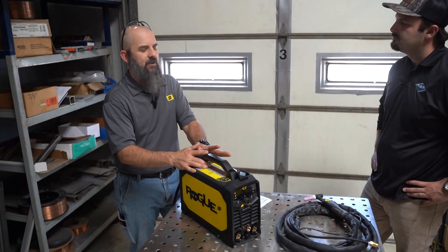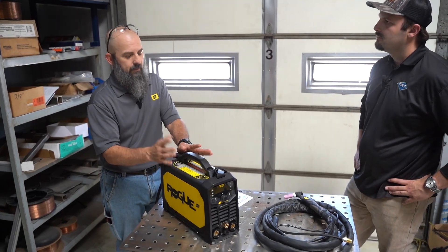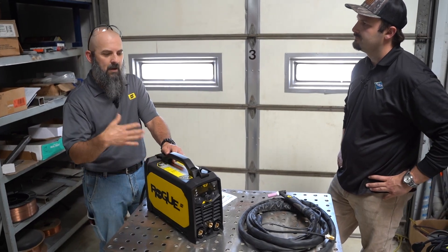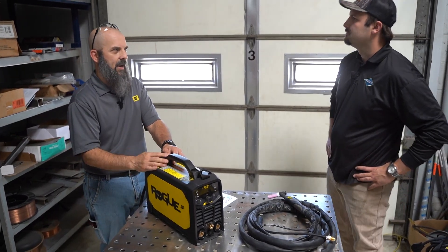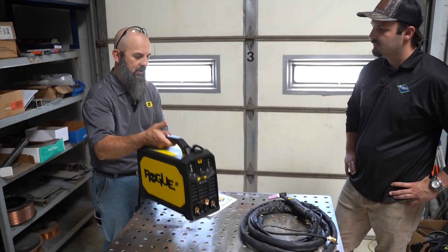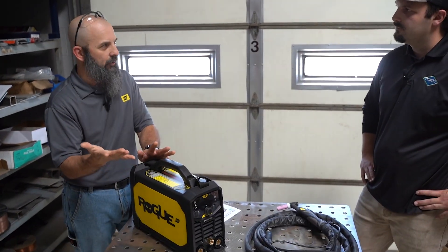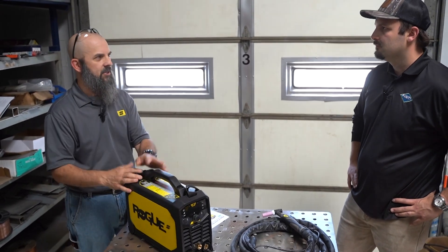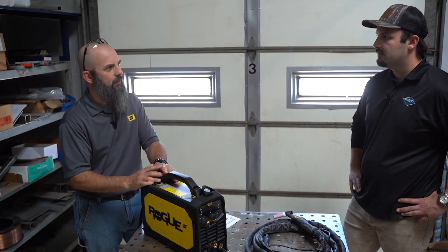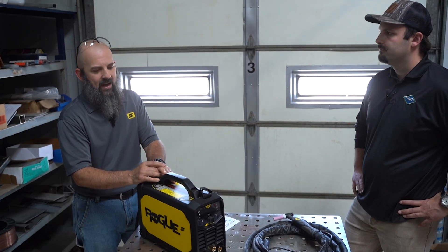These machines are really designed for maybe a hobbyist who doesn't have a ton of experience and just wants to grip it and rip it, but they're industrial-strength IP23-rated cases — designed for the environment, designed to be dragged around, used outside, and on a daily basis for production work. Super portable: it's a 23-pound box that you can get 200 amps out of on 220 power. These are DC only, which is typically what you're going to find in this size machine and at this price point.